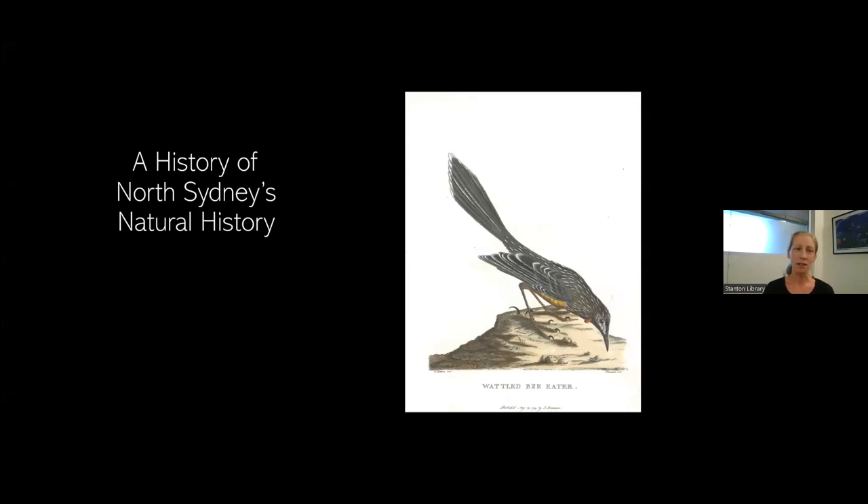Welcome everyone and thank you for joining us this afternoon. Before we begin, I'd like to acknowledge the traditional owners of the land on which I'm speaking to you today, the Camaragal people, and pay my respects to elders past, present and emerging.